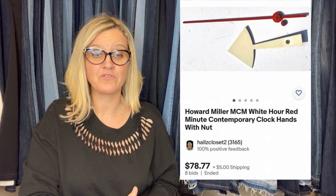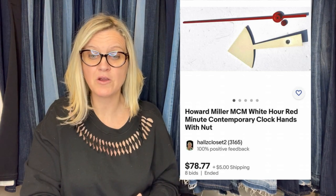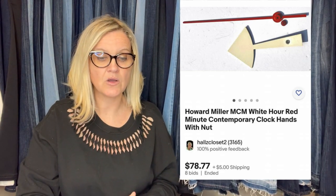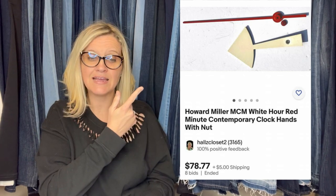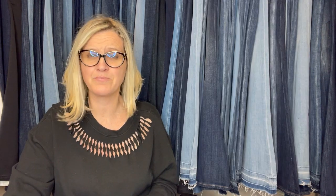Just sold these clock hands for $78 — couldn't believe how the auction went from $5 to $78 in 15 minutes. I had bought a Howard Miller MCM chime clock for $25 that was in poor condition, so I took it apart and sold the parts. Total sale from the clock was $138 from the same buyer. Free shipping cost me $21. I love parting things out.